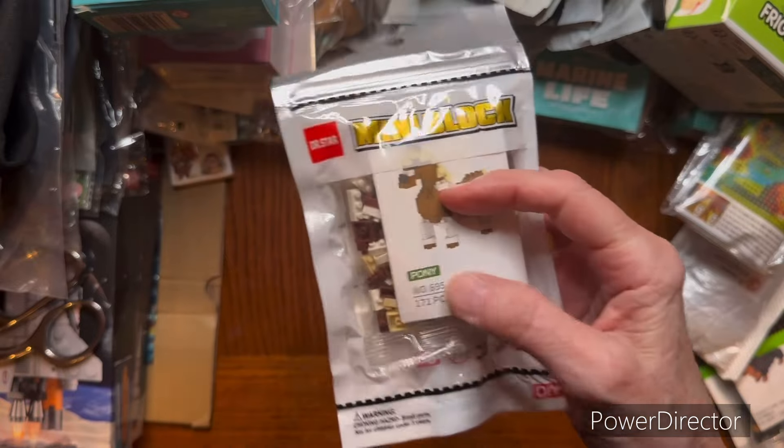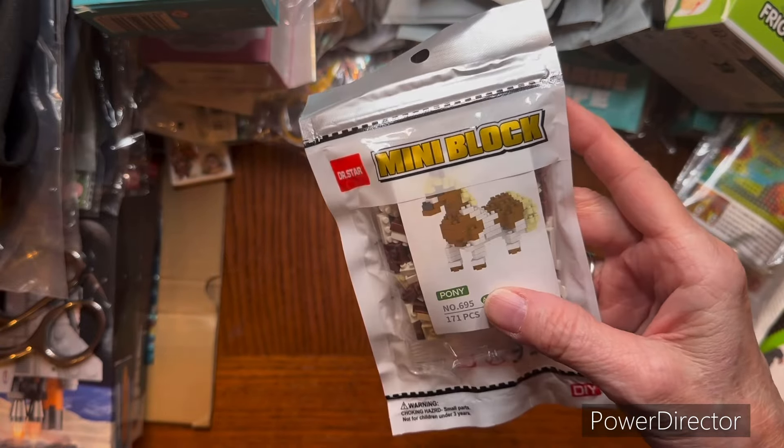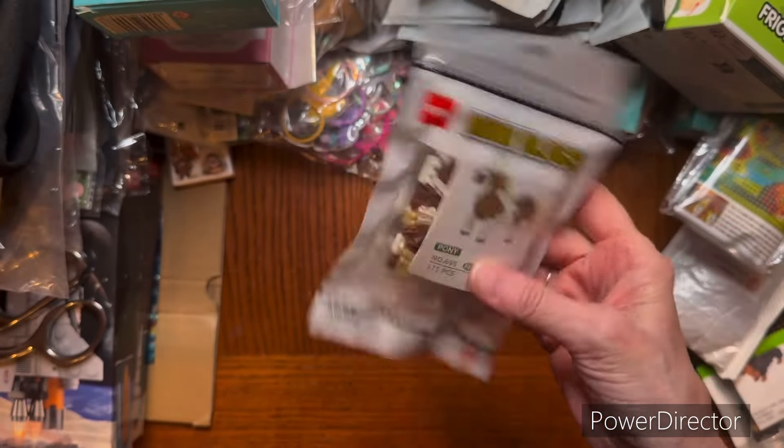I got a horse little fake Lego kit. That is for the horse box.